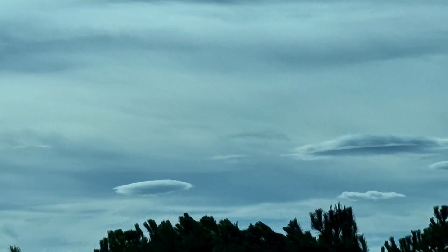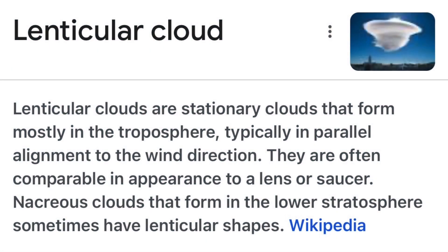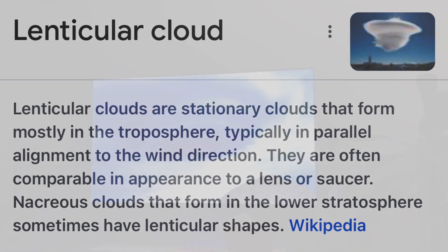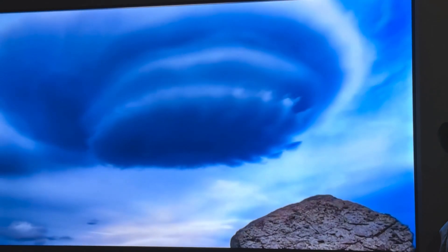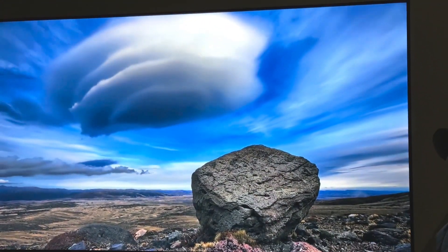Come to find out, these are called lenticular clouds. I was watching something on the Weather Channel the other night which explained it, so I'm sharing this information with you. They're in the form of these rare lenticular clouds. People will see these small, cylindrical, lens-shaped clouds that often look stacked a little bit, and they think they're UFOs.